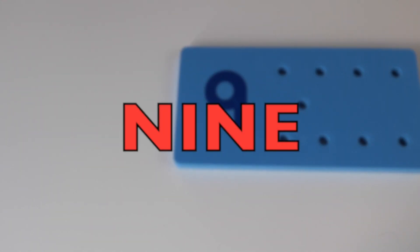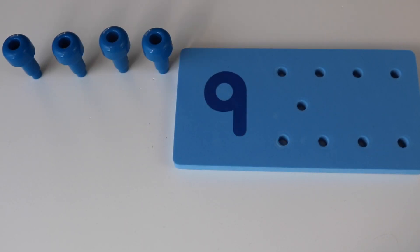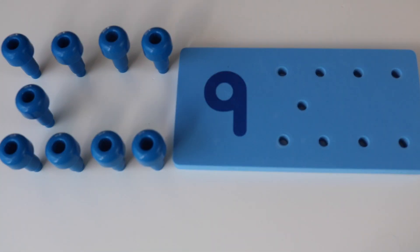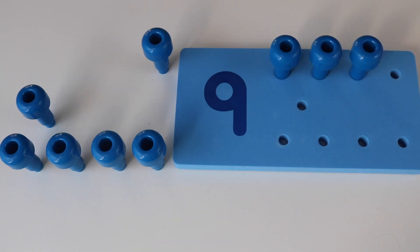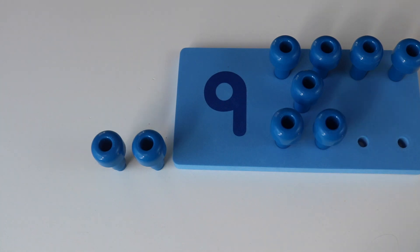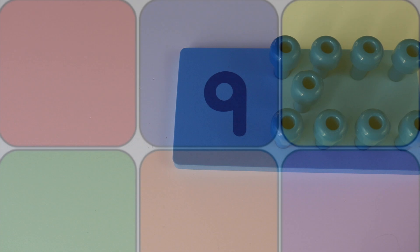Nine. One, two, three, four, five, six, seven, eight, nine. Here's for the number nine — how about nine colorful blocks? Look at nine colorful blocks.